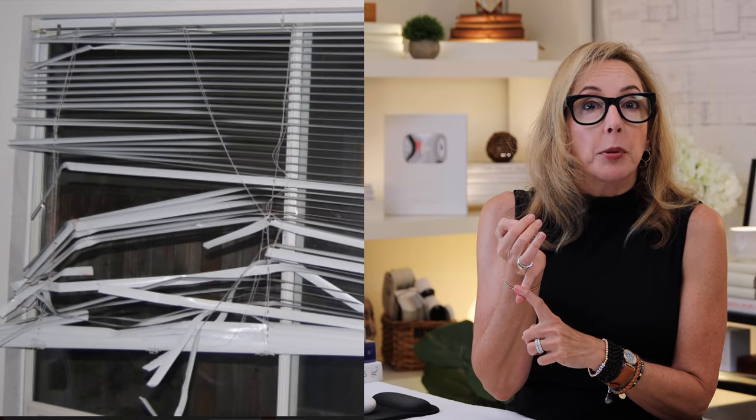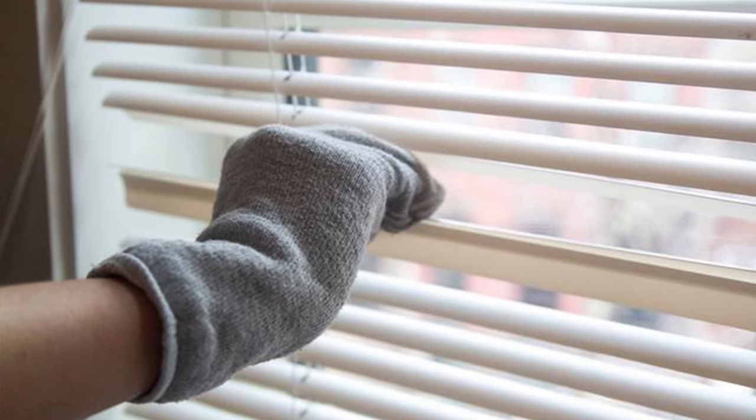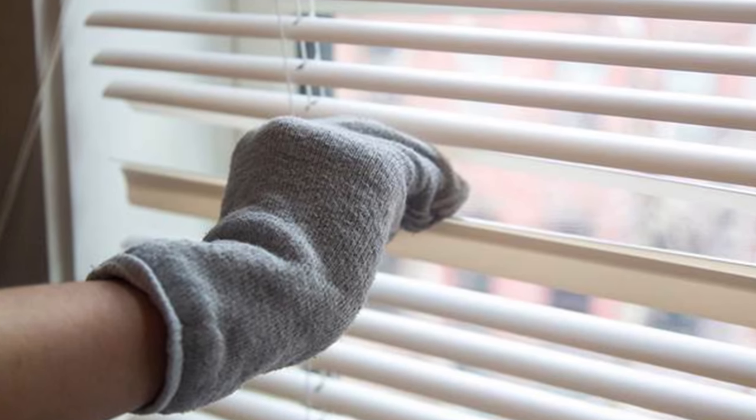Oh my gosh, why don't I like them? Number one, they look cheap always. Number two, they tear up like crazy super easily. Number three, they look like a nineties commercial space — so if you want your home to look like an office from 20 years ago, go for it. Number four, they're impossible to clean. There are a lot of other great options out there besides mini blinds.